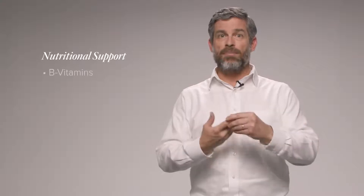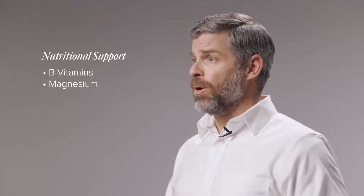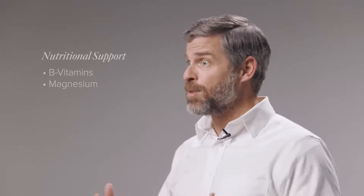So what is that nutritional support found in Axio? We have B vitamins and magnesium. Both of these ingredients have been shown to help support cellular energy production, especially in the brain, but also help with how the nerves are actually communicating with each other — what we call nerve conductivity.